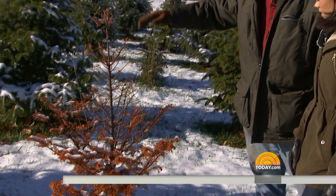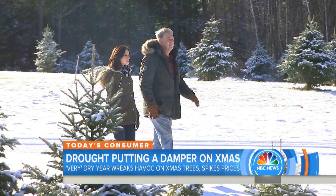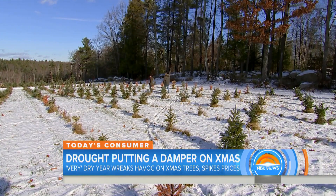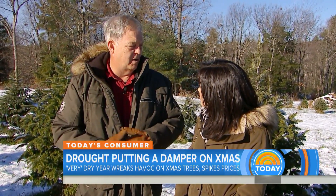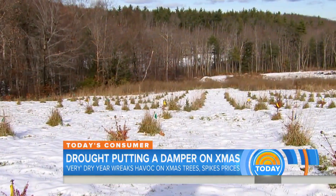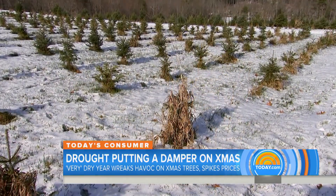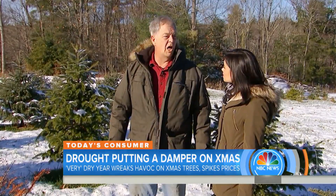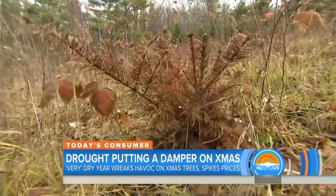At Miracle Acres Tree Farm in Milford, New Hampshire, owner Dave Wheeler is bracing for a 10-year impact on his 65-acre farm. He planted 1,000 trees this spring, and 1,000 trees are dead. The financial impact for his family is significant — from losing baby trees and years of growth, they're looking at a $60,000 to $70,000 loss of crop.